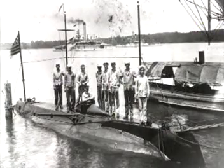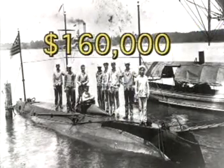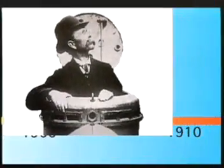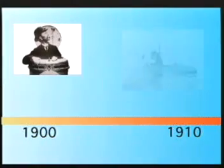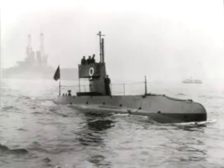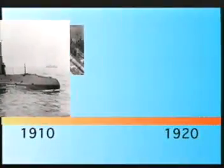The Navy bought its first submarine 99 years ago for $160,000 from its inventor, John Holland. USS Holland weighed 64 tons and was powered by a gasoline engine. But because gasoline posed such a high risk of fire or explosion, American designers soon adopted a diesel engine.